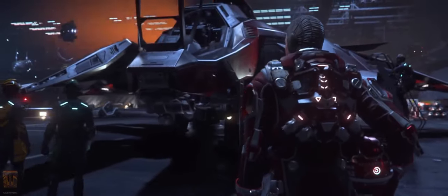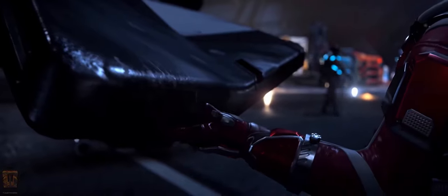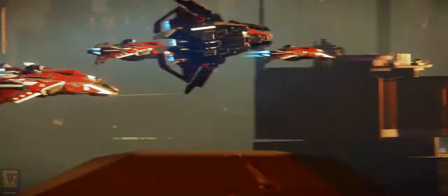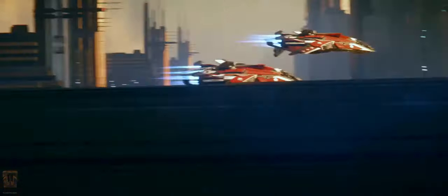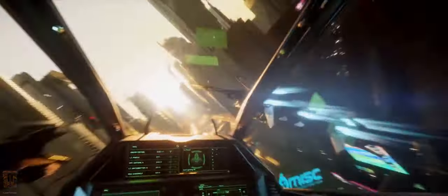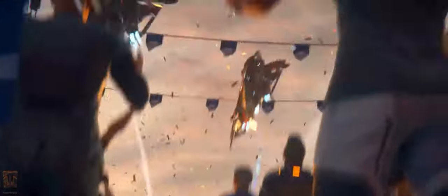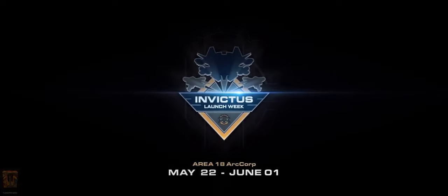Well that does it for Drake Defense Con and Invictus Ship Shows. I have enjoyed covering the events and hope to see you back here for the next Tavern Talks this week. If you have enjoyed this video, leave a like and please consider sharing — it really helps me out. So what were your thoughts on the Invictus sale? What ships did you end up with? Or did you hold out this go around? I'd love to read your comments below and as always, thank you for making Tun's Tavern your stop on your way through the verse.